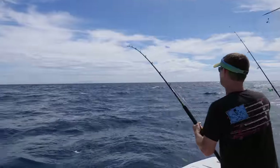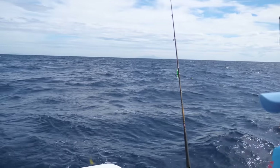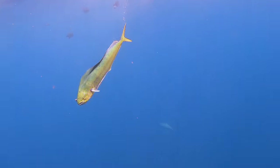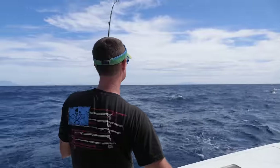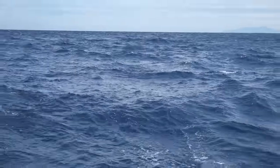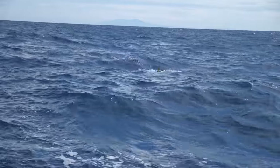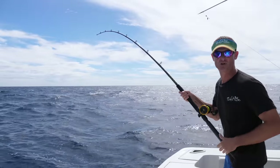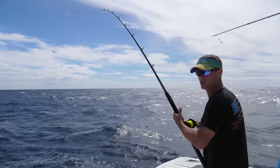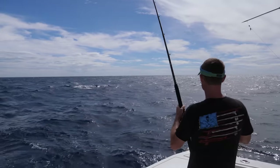That is awesome. He is going to town out there. This one's spending a lot of time in the air. We got this one on the green stubby bubbler. It's one of the smaller lures, but the dolphin has just been destroying the stubby bubblers and rattle jets. They love them.